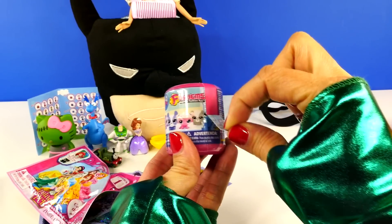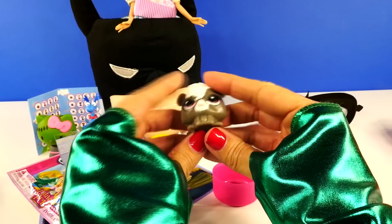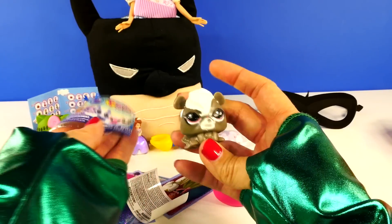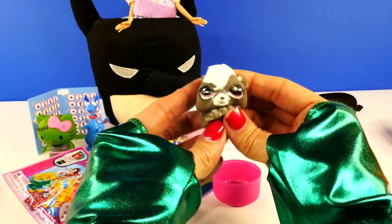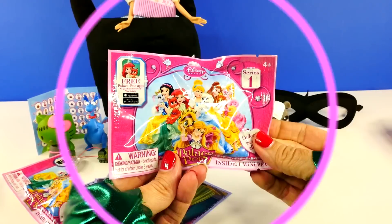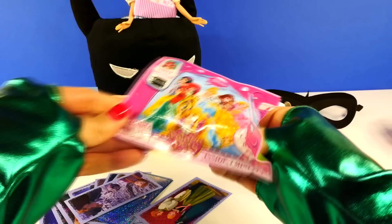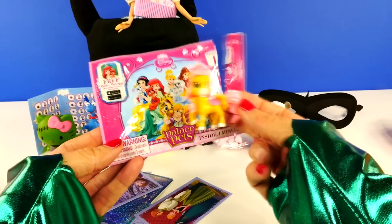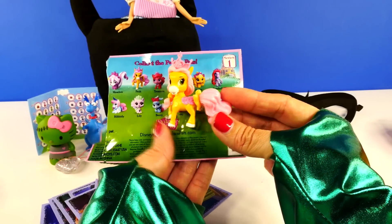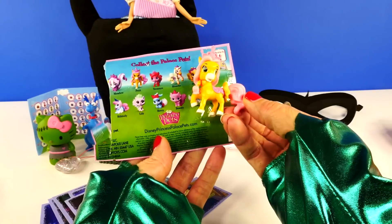Next we have a Fashems. Let's see who we got — an LPS Little Fashems. I don't know this one's name. Do you guys know who this is? If you do, please leave me a comment and let me know. Last up, we have a Palace Pet Blind Bag, Series 1. Now that's a duplicate — one we got the other day. I think this belongs with Princess Belle and this is Petite. I said this one reminded me of Pinkie Pie, but several of you left a comment saying it's more like Fluttershy — and you know what? You're right.